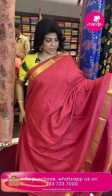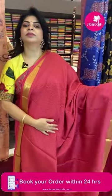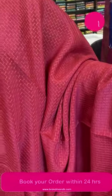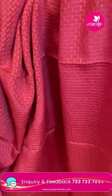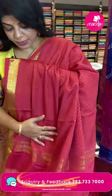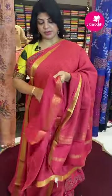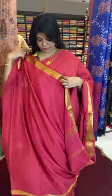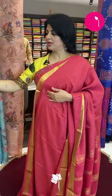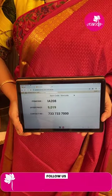Next sari: bini crepe silk sari in peach color. Brick block type design all over. Border with floral vines and rounds in blocks. Pallu with lazzari lines with gaps. Blouse self plain with border. Pricing: 9,019. IA208 is the sari code.